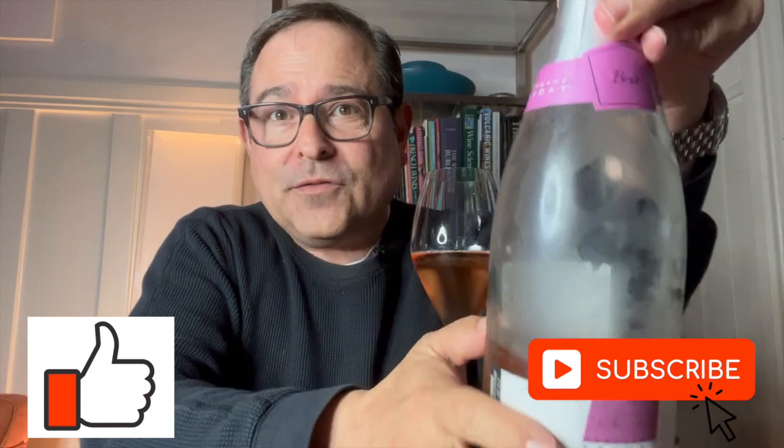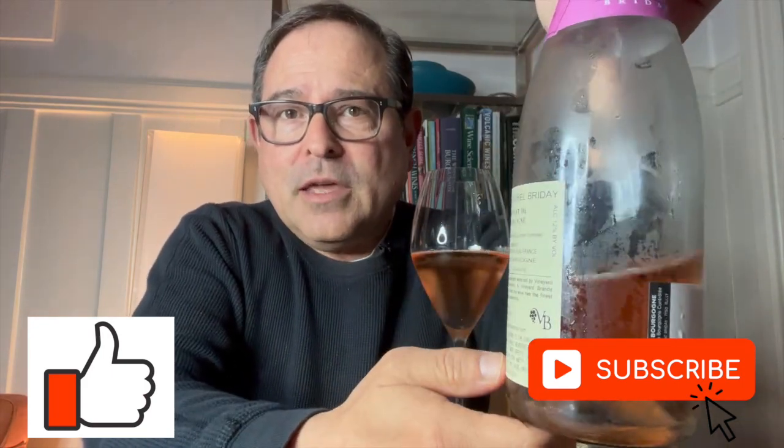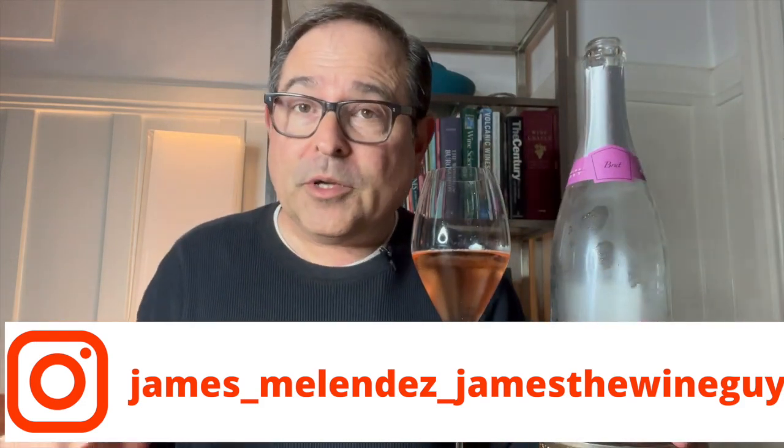Now let me show you the bottle up close. I think it's a fantastic package, first of all. I love the presentation and, of course, a clear bottle. The contents inside are just absolutely delightful, and one where it is so easy to enjoy this. It's a remarkable wine from a remarkable region.